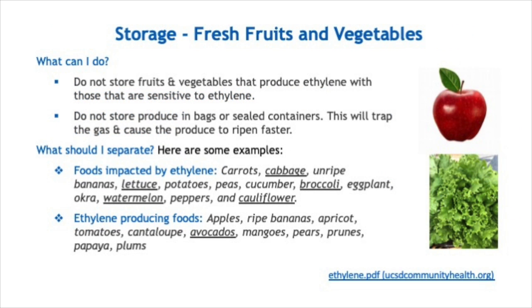Storing fruits and vegetables — what can you do? You do not want to store the list of ethylene-producing foods near each other: apples, ripe bananas, apricots, tomatoes, cantaloupe, avocados, mangoes, pears, prunes, papaya, and plums. Don't store your apples near your tomatoes in the refrigerator or on the counter.